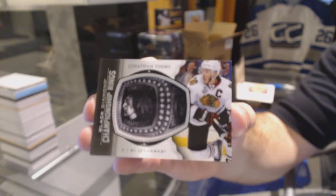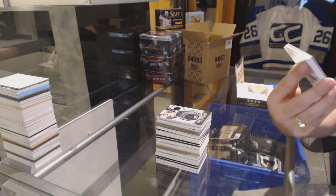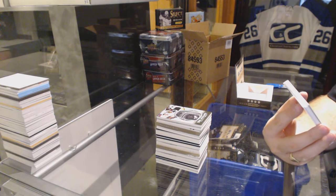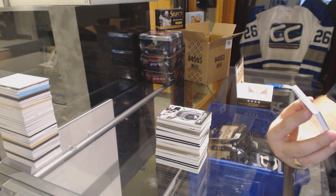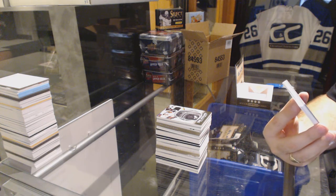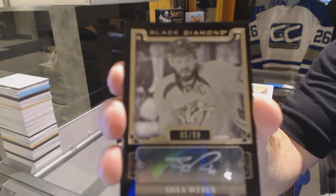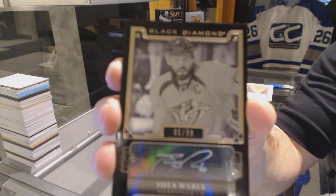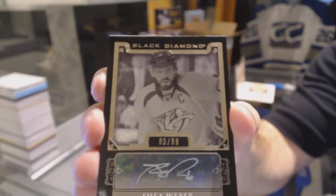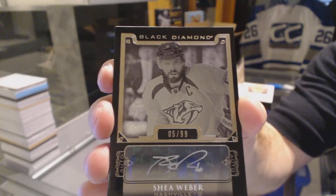That does not want to focus. We've got a pure black autograph, number 5 of 99, for the Nashville Predators — guess who? Shane Weber! Anyone guess that one? And it's one off his jersey number, by the way.